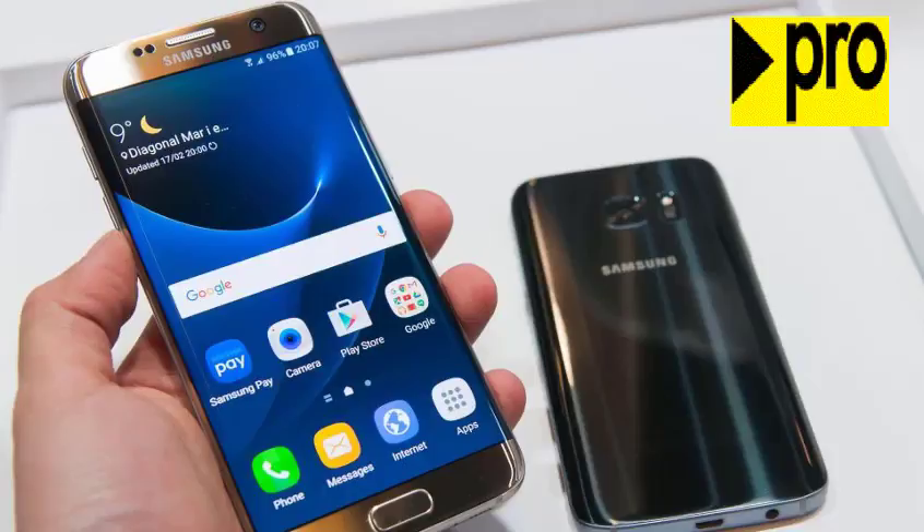While Samsung fans have been anxiously waiting for the release of the new device, timely leaks have kept them on the edge, giving us a good idea of what to expect in the new phone. Here is a recap of all the Galaxy S8 rumors that have surfaced so far, giving us a clear picture of what the Galaxy S8 would look like and more.